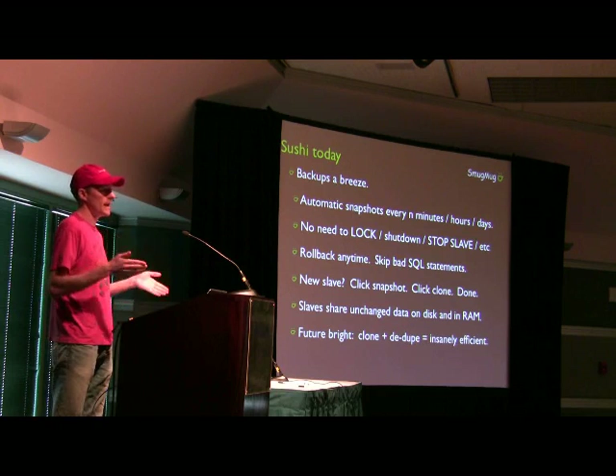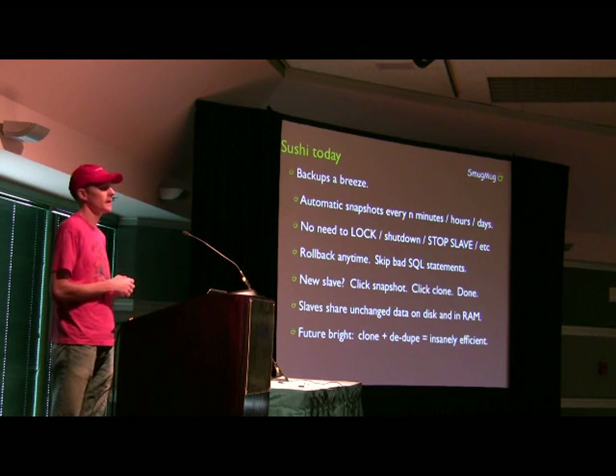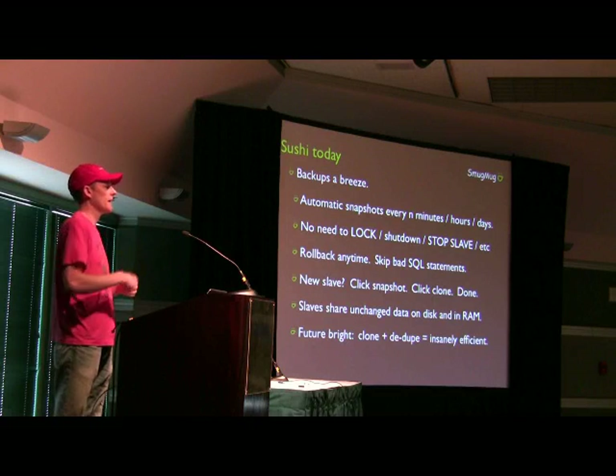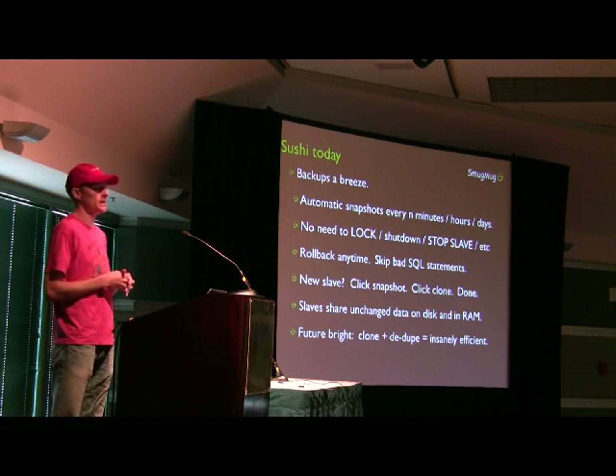We don't need to do anything on the client like flush tables with read lock or stop the slave or shut it down or anything like that, which is really nice. And we can roll back to an hour ago really easily if some rogue SQL statement did get through.